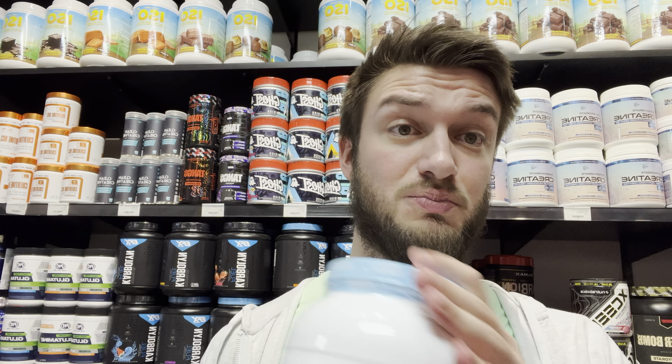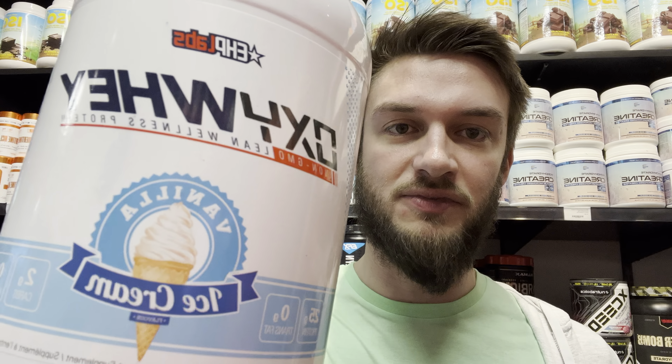EHP Labs Vanilla is one of the better tasting protein powders out there — I really like the flavor. The vanilla ice cream flavor actually tastes like vanilla ice cream. Most times brands say vanilla ice cream, they just mean vanilla flavored milk, but this is actually ice cream flavored, which I think is pretty cool.